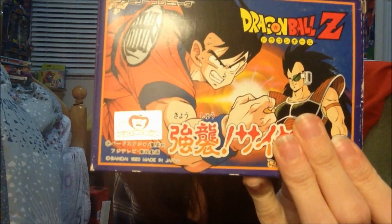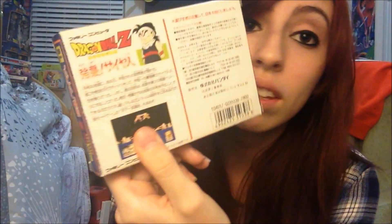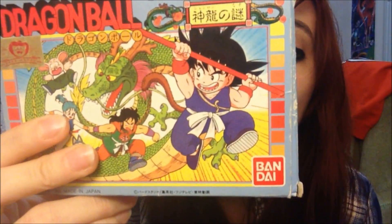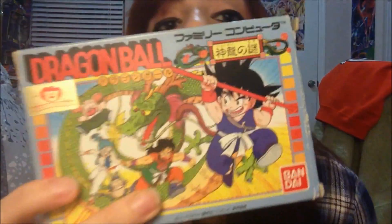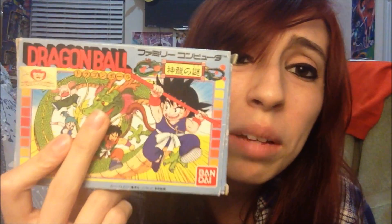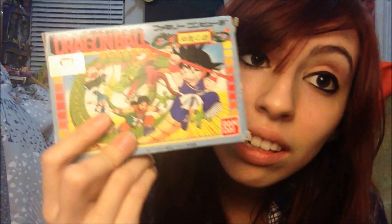Next game is Dragon Ball Z Kyoshu Saiyan — another RPG card battle game, released in 1990. It's based off the Saiyan saga with Raditz and Nappa and all that. Never played this one either, but I love the cover. Next one is one of the first Dragon Ball games ever released: Dragon Ball Shenron no Nazo. It came out in 1986 — that's the year my sister was born, so it's like 27 years old. Vintage! I think this is the game Dragon Power was actually based off, where they changed all the names around.